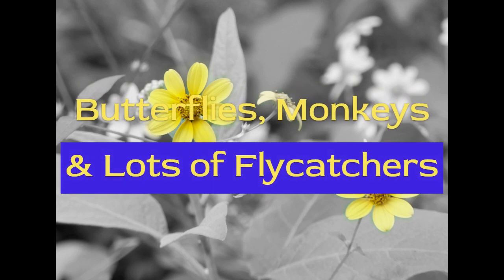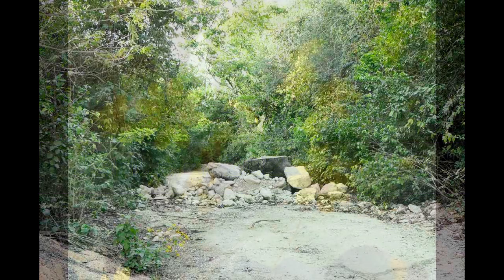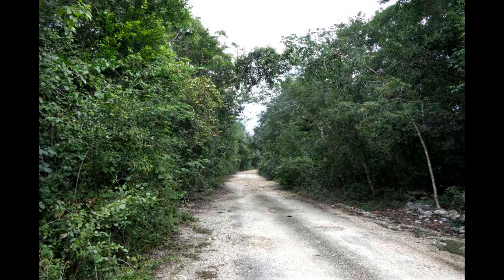On our second full day in Yucatan we decided to explore a little closer to home, so we set off for the Santa Teresa Road through the little village of Chemuel. We were looking for a quiet place to walk, and were very pleased when we came across this track, blocked at the mouth, which purported to lead to a defunct resort area.